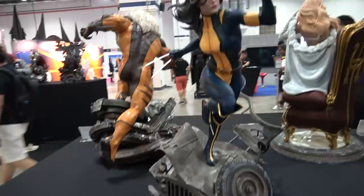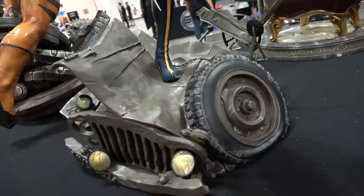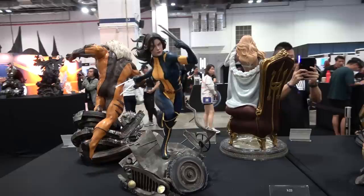And then we've got X-23. This is the unmasked portrait - there is a masked one too. Really like this unmasked portrait though. She's leaping off like a banged-up jeep. Hoping they'll do a Logan to go with this.